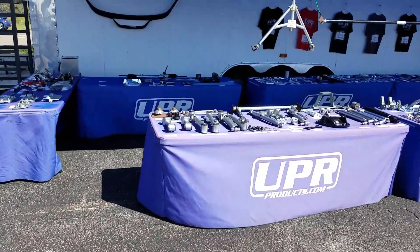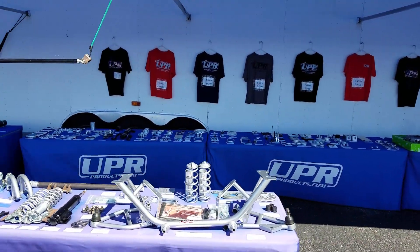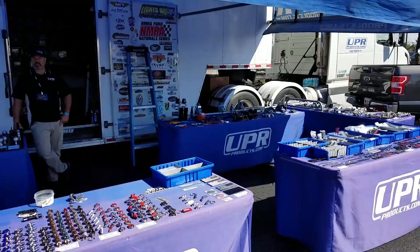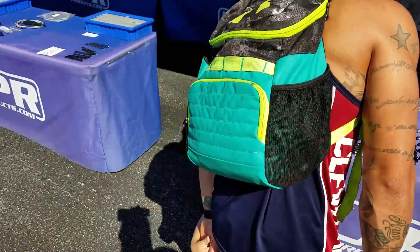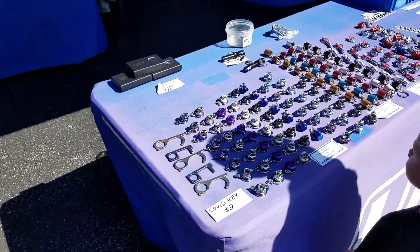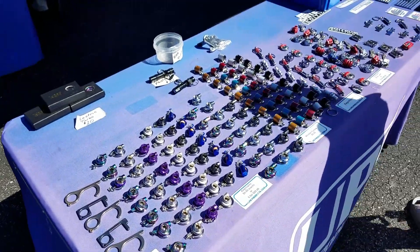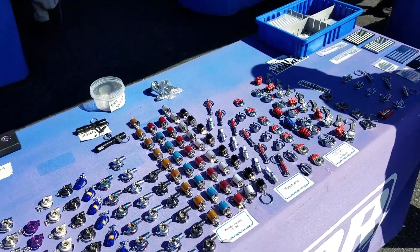It feels like I'm at SEMA again with all these car manufacturers and custom parts here. Custom everything. A lot of billet parts here. Look at all these keychains — pretty cool. You got turbochargers, you got your COVID key. Pretty cool stuff. I might come back and get one, actually.